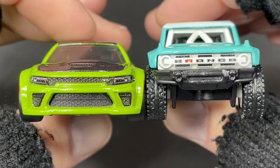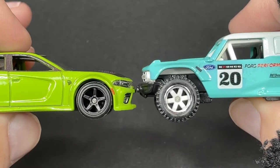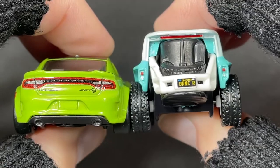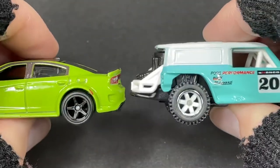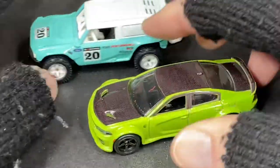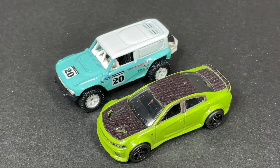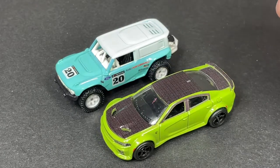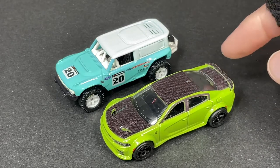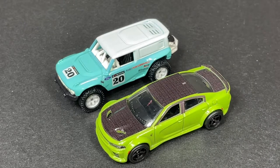None of them have the scale written on the base, so it's hard to tell what exact scale they are. Should be 1:64 — that's what we prefer. Pretty nice looking cars. By the way, this has a little antenna up here — thought it was some damage, but it's an antenna. It does have that little wing painted over with that black area.